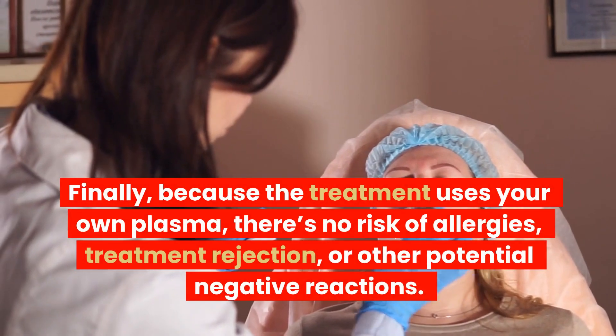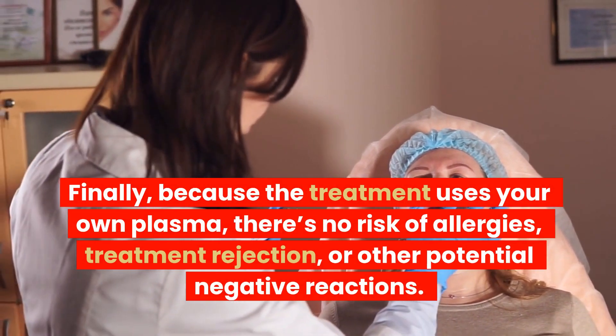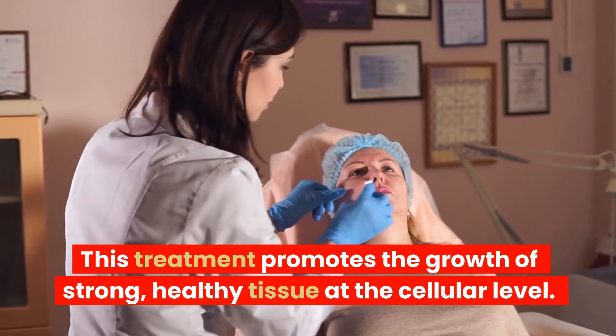Finally, because the treatment uses your own plasma, there's no risk of allergies, treatment rejection, or other potential negative reactions. This treatment promotes the growth of strong, healthy tissue at the cellular level.